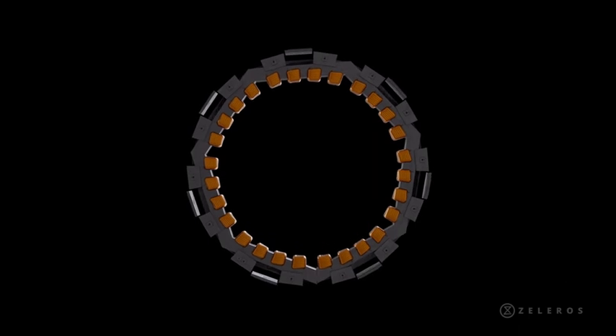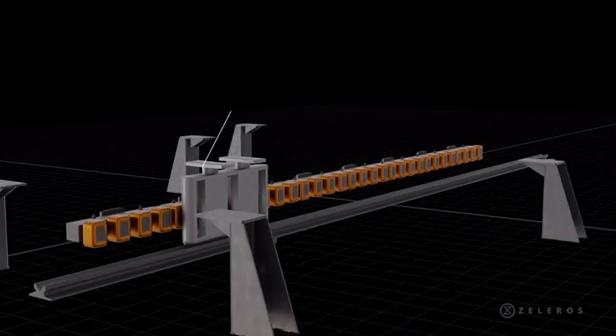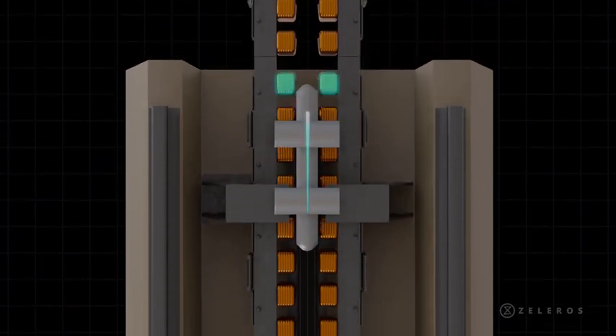The linear motor is like a rotating motor, but unfolded. With electricity, we can power coils in the track that produce a magnetic field, which translates into a pulling force that makes the vehicle move forward.